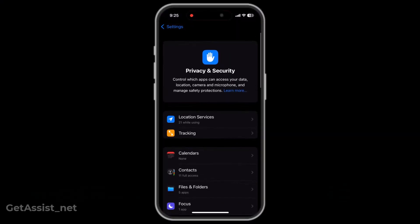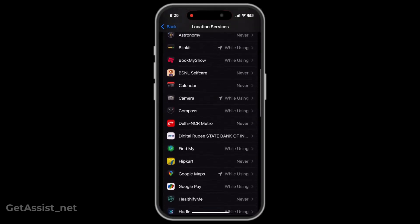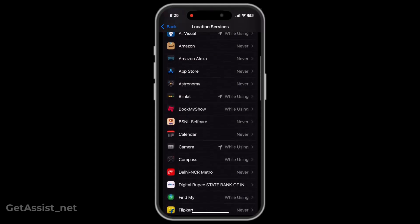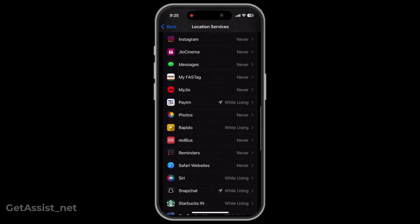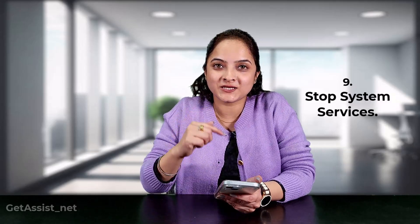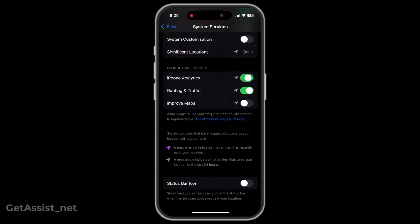Keep your data for yourself. In the same Privacy & Security settings, go to Location Services. Many apps track your location 24/7 even if not required — change the setting for every app from Always to While Using or Never to save your battery health. Then scroll down to System Services and toggle off everything under the Product Improvement option, as Apple loves collecting your data.